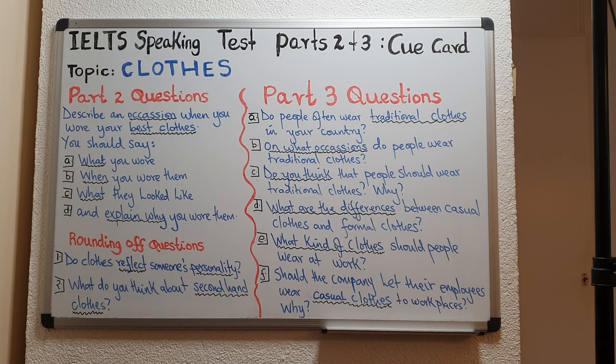Let's move on to B: On what occasions do people wear traditional clothes? The key words are 'on what occasions', so the examiner expects you to identify some events. You can answer: People choose to wear traditional outfits on a variety of occasions such as during marriage ceremonies, national festivals, funerals, religious rituals, and also during folk music dance performances.